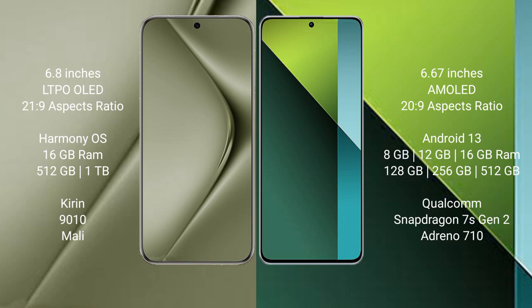Huawei Pura 70 Ultra comes with 16GB RAM and 512GB or 1TB internal storage, with a Kirin 9010 processor and integrated GPU. Redmi Note 13 Pro comes with 8GB, 12GB, or 16GB RAM and 128GB, 256GB, or 512GB internal storage, with a Qualcomm Snapdragon 7s Gen 2 processor and Adreno 710 GPU.